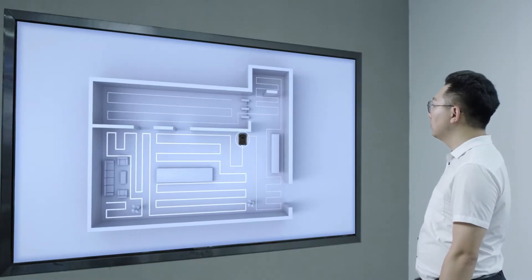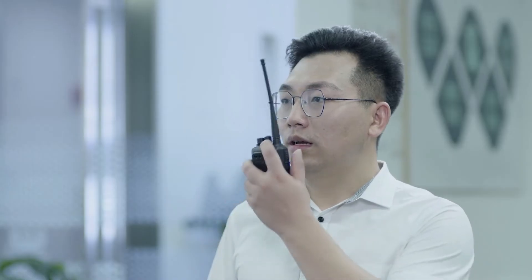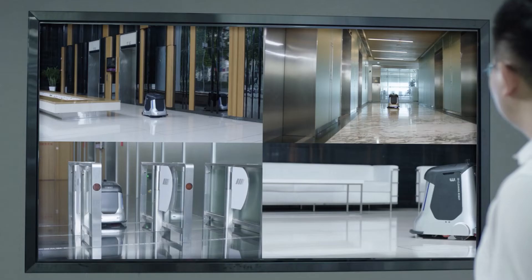The user can know the cleaning progress clearly. Dispatch multiple robots to work together at the same time.